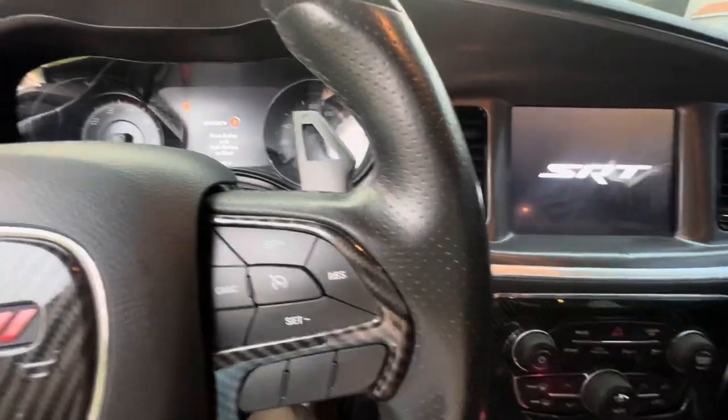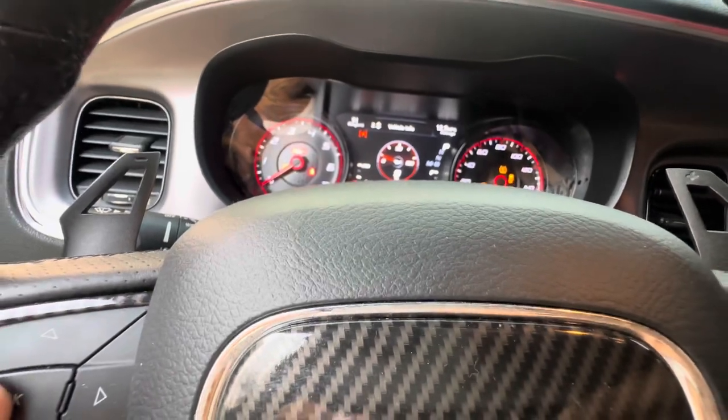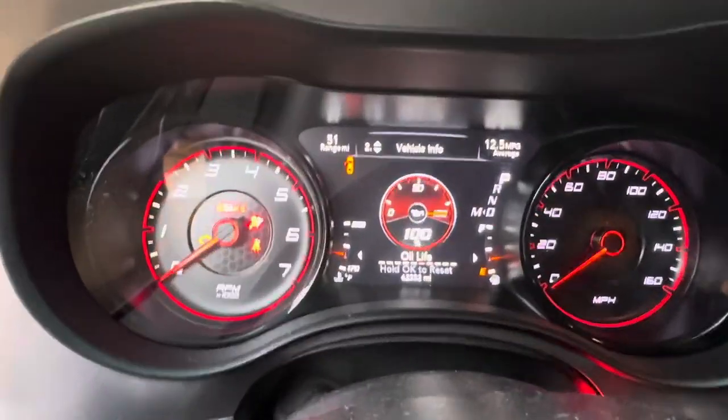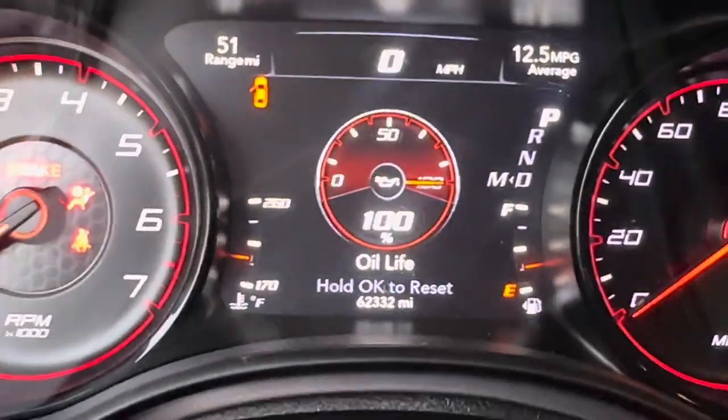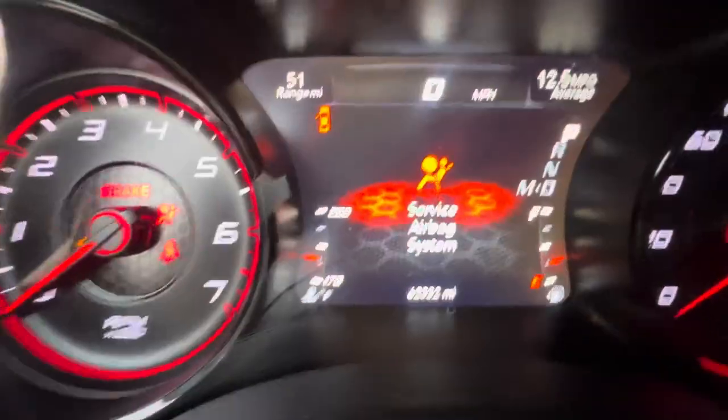We're also gonna reset the oil life on this thing. Turn the car off, turn it back to run, and reset the oil life. We let it sit for five minutes — it's 7:49 now. Go to run and reset the oil life — 100%! Let's go baby! Just saved 60 to 70 dollars just like that.